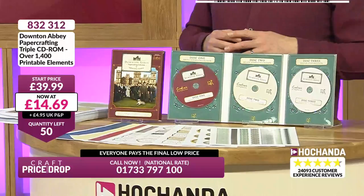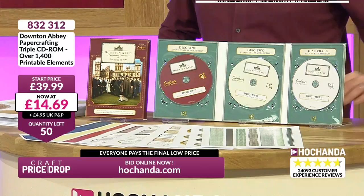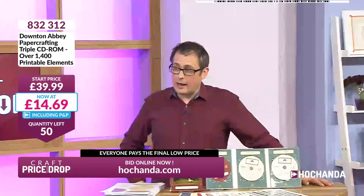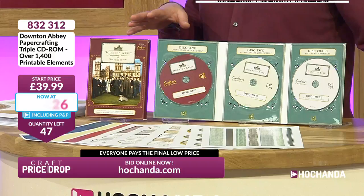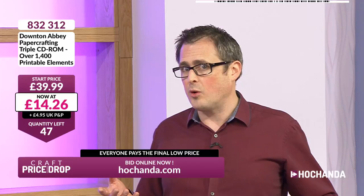Seriously — that's over a 60% saving! Gillian and a new bidder and Julie as well — you came in at £39.99 but you're not paying that. Anyone new to the show: Craft Price Drop is all about seeing what you want, getting in there as early as possible and knowing you're not paying usually the price you come in at because you come in so quickly. Mary from Newcastle, a very good morning to you also.